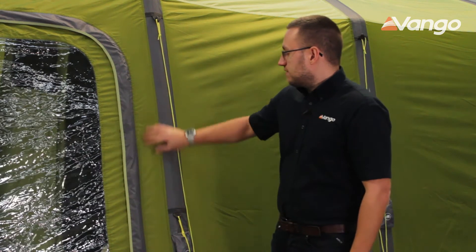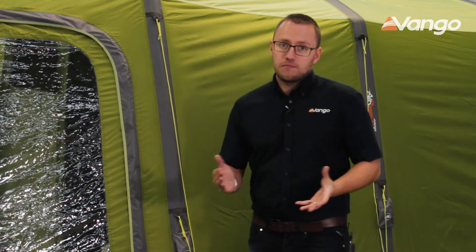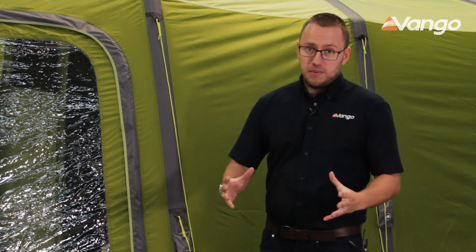Some of the benefits of having a polyester tent: it's generally quite a bit lighter weight, it's also much easier to pack, it's a smaller pack size, and it's also generally quite good value as well.